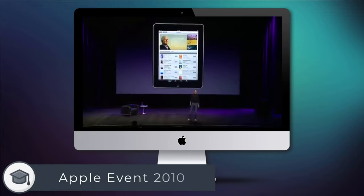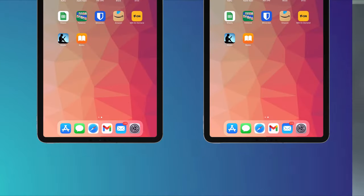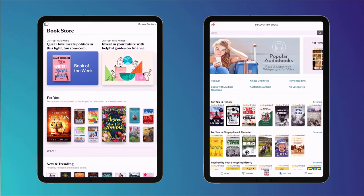Since its original release way back in 2010, Apple has slowly but consistently added extra features to its eBook Reader app. So much so that these days, personally, I think it's on par, if not better, than Kindle and Audible for reading and listening to your books. So if you're curious to see what Apple Books has to offer, here are 10 tips and features to get you started. Time tags are listed below if you wish to skip ahead, so let's get into it.